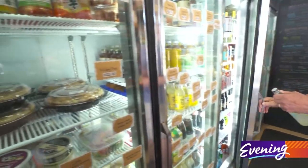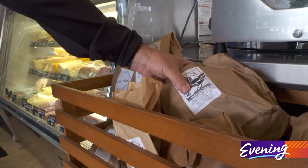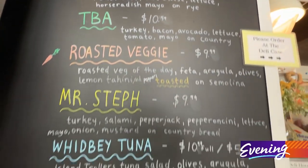All the basics, but then a little other things that you might find unexpected in a little shop in Green Bank. You can pair their groceries with one of their menu's many mouth-watering sandwiches.